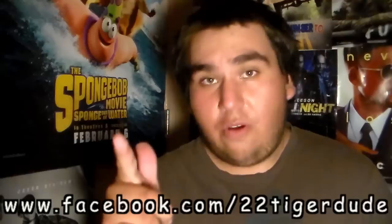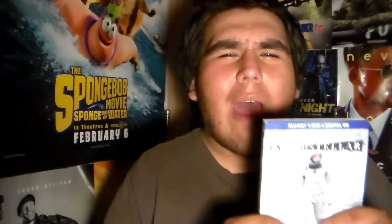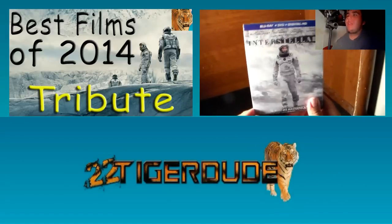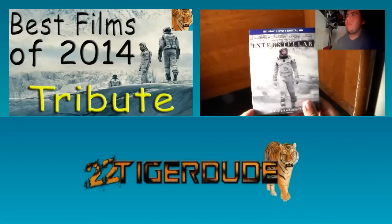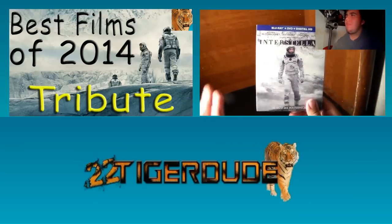Thank you so much for watching — you all are seriously awesome. This is 22 Tiger Dude, and don't forget I will always have tiger power. Interstellar — I loved it. I thought it was a very mesmerizing and beautiful take from Christopher Nolan in terms of time and love.